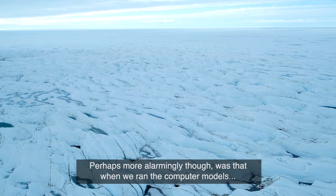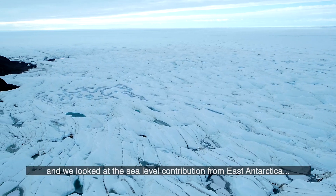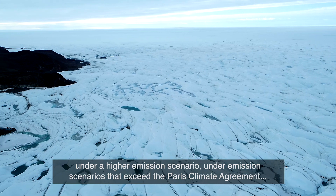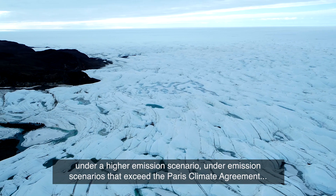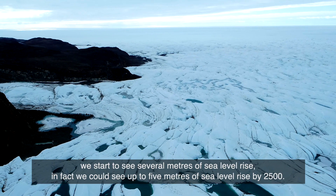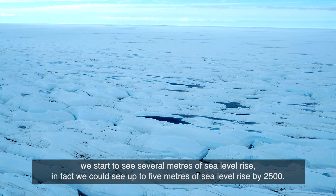Perhaps more alarmingly, when we ran the computer models and looked at the sea level contribution from East Antarctica under a higher emission scenario — under emission scenarios that exceed the Paris climate agreement — we start to see several metres of sea level rise. In fact, we could see up to five metres of sea level rise by 2500.